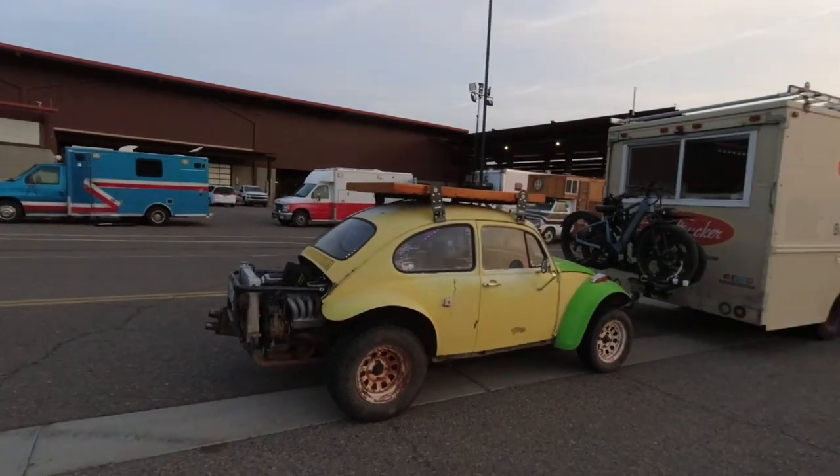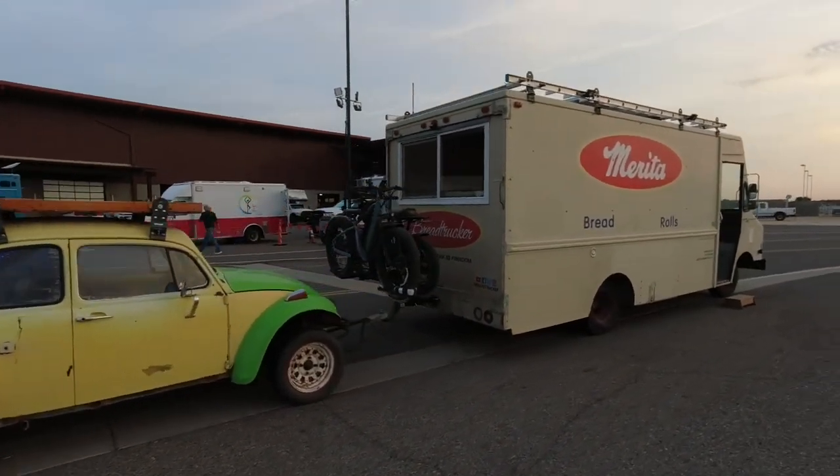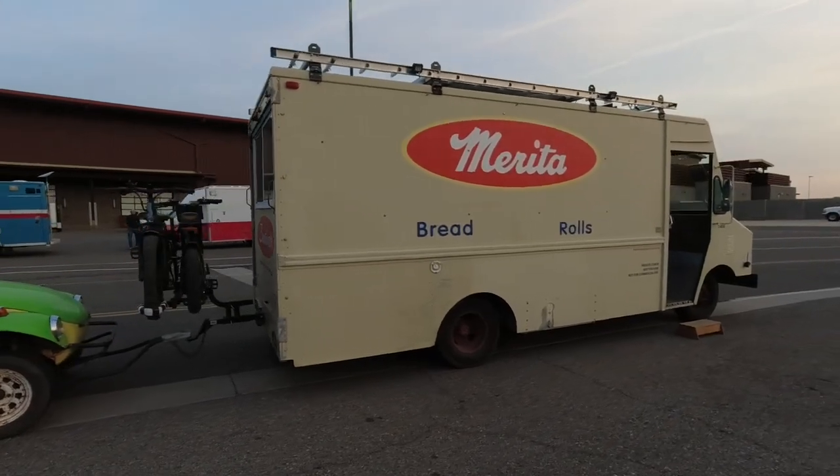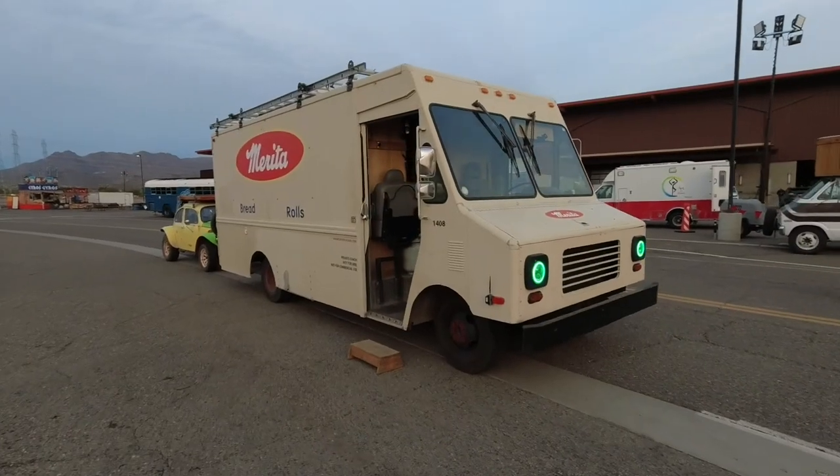The bread truck is here, the Volkswagen Baja Bug is here, the mini camper, and the bread truck tiny home on wheels are both here. The big news is that the bread truck is for sale at this show. Big changes are happening — this big beautiful bread truck is going to be for sale.